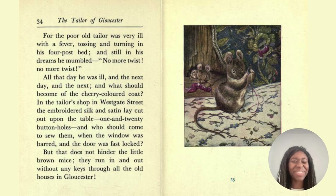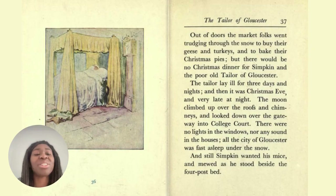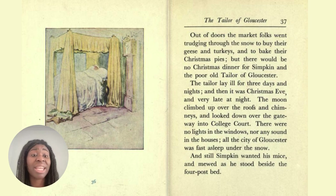A fever is when you're not well and you have a really high temperature — you feel hot. And to hinder means to stop, so that doesn't stop the little brown mice. Out of doors, the market folks went trudging through the snow to buy their geese and turkeys, and to bake their Christmas pies. But there would be no Christmas dinner for Simpkin and the poor tailor of Gloucester. The tailor lay ill for three days and nights, and then it was Christmas Eve, and very late at night the moon climbed up over the roofs and chimneys. All the city of Gloucester was fast asleep under the snow, and still Simpkin wanted his mice.